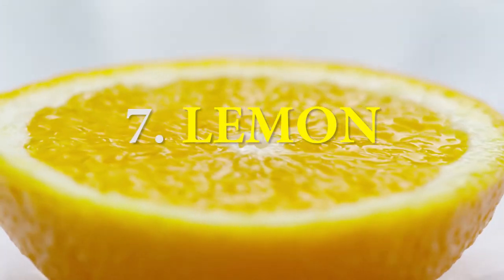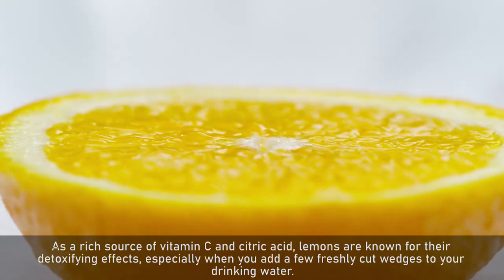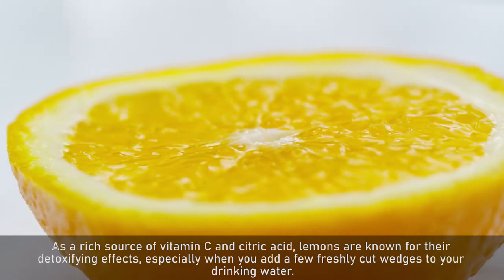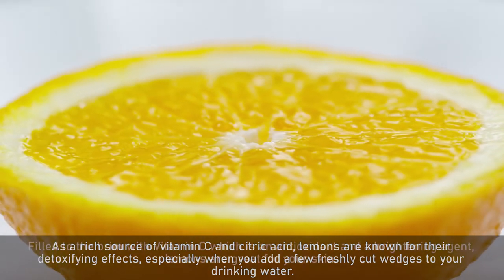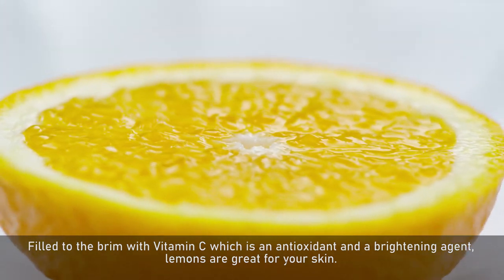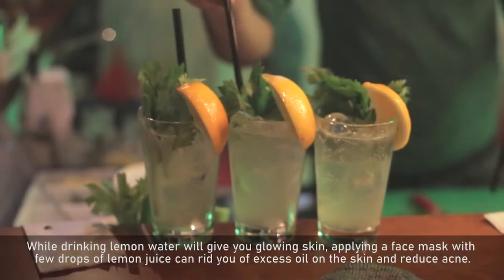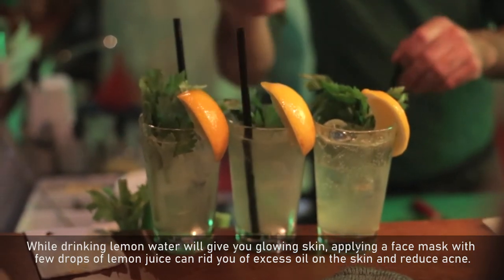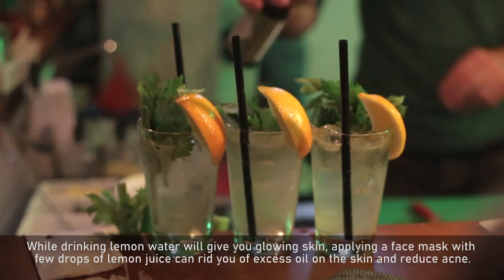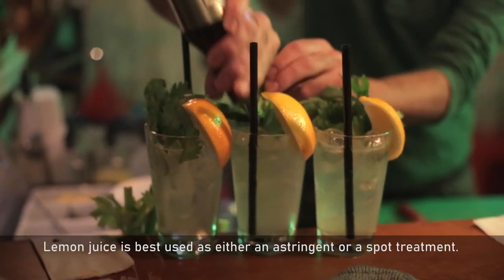Number 7: Lemon. As a rich source of vitamin C and citric acid, lemons are known for their detoxifying effects, especially when you add a few freshly cut wedges to your drinking water. Filled to the brim with vitamin C, which is an antioxidant and a brightening agent, lemons are great for your skin. While drinking lemon water will give you glowing skin, applying a face mask with a few drops of lemon juice can rid you of excess oil and reduce acne. Lemon juice is best used as either an astringent or a spot treatment.